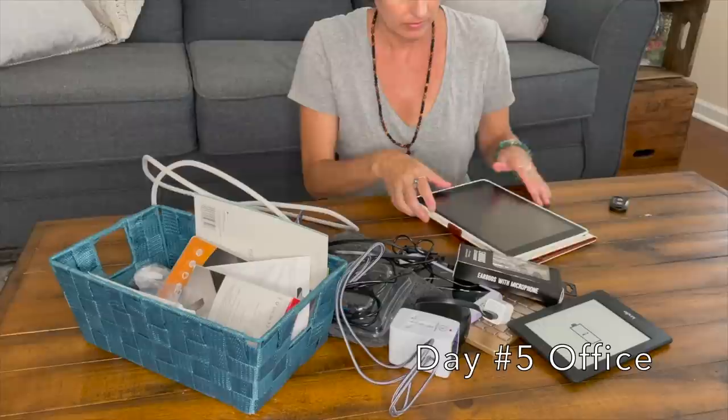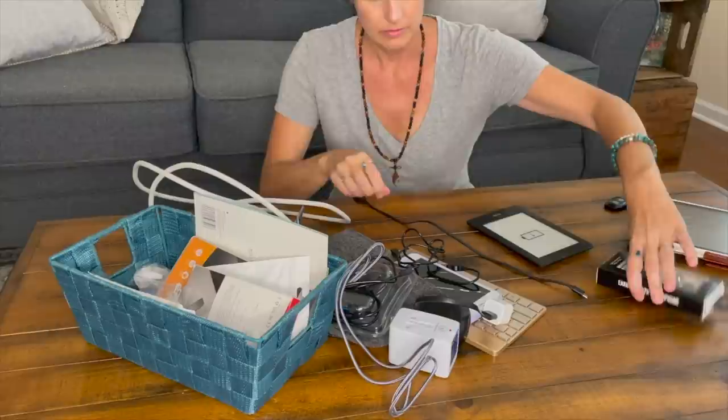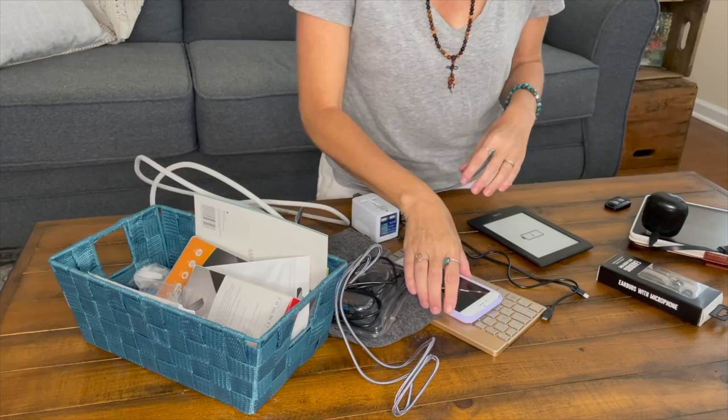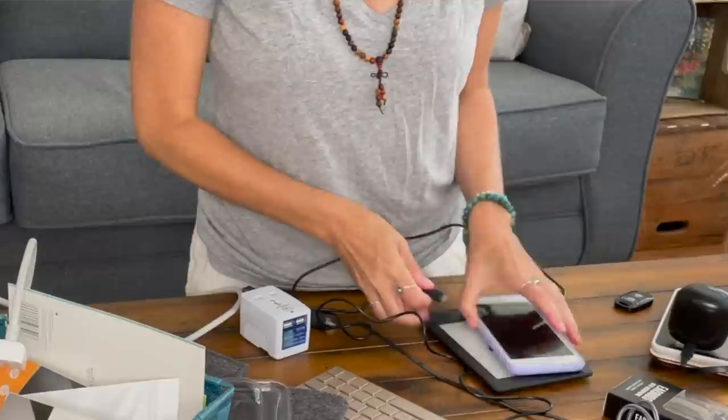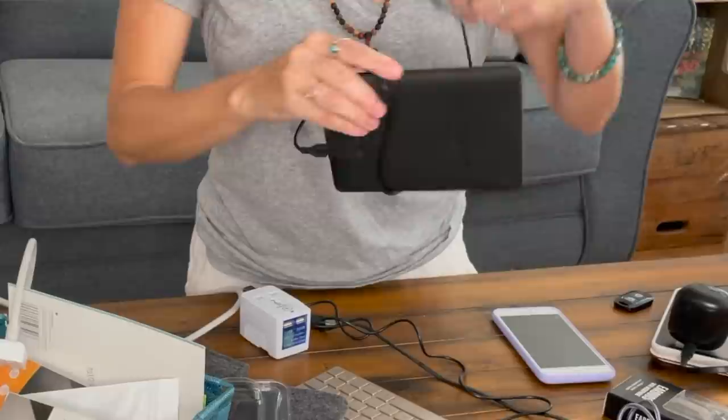Day five: office. Going through and decluttering all of your old technology that is either broken, damaged, or you don't use anymore — like phones, iPads, Kindles, computers. If the technology is still working, you can make a little bit of money by selling it on Facebook Marketplace or Craigslist, or you can just donate it. As I go through the cords and chargers, I like to match each charger with the technology it belongs with — a simple way to identify what to keep and what to toss.